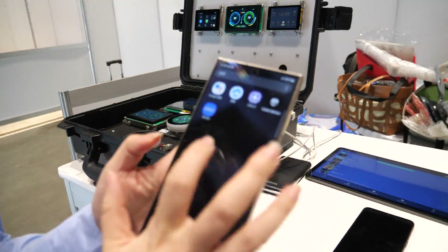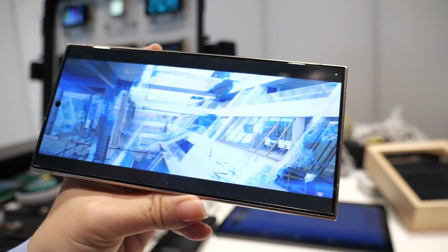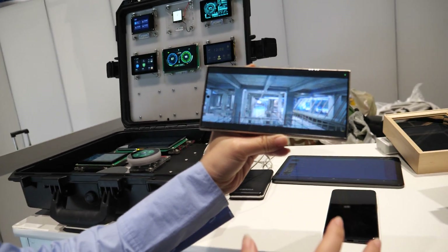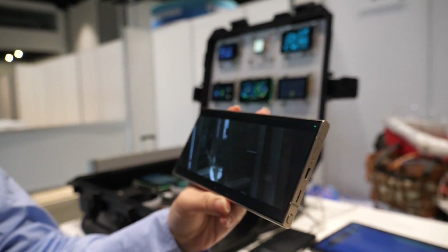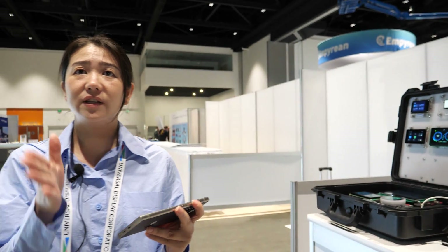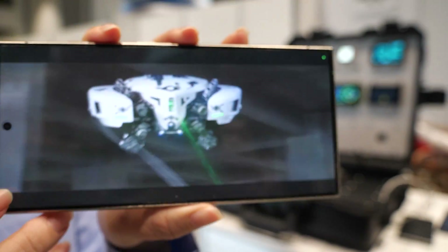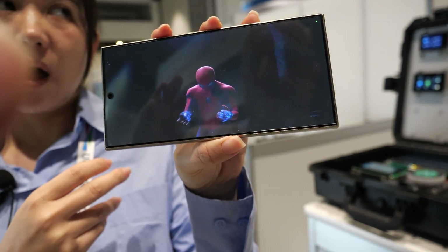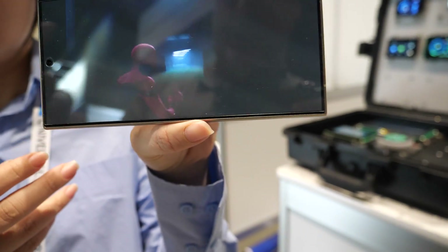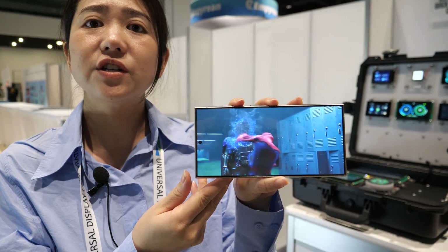This is the 3D phone. This is our software for that — you can check 3D video with eye tracking function. Usually with multi-view angle devices, you need to adjust left and right to find the proper position to see the 3D effects. But with eye tracking, the camera calculates the position of the viewer's eyes. The higher the resolution, the better 3D effect it has.